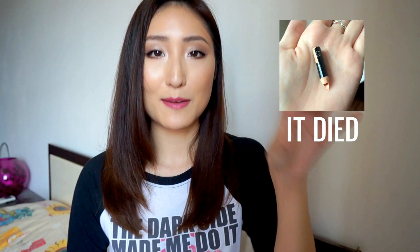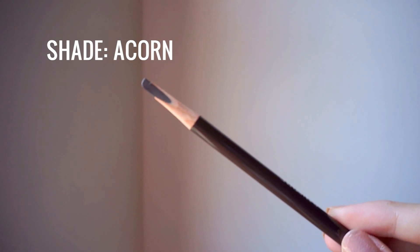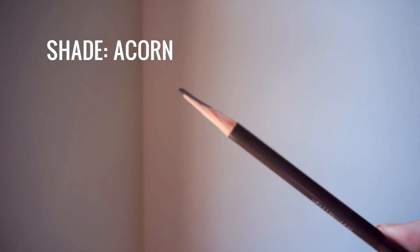The last product from Shu Uemura is an eyebrow pencil, because I'm running out of my current one. I felt like I needed a new one, and I love that the tip of this pencil is flat, which makes it great for mimicking natural brow hairs. The only thing is I'm not sure how to sharpen it, but we'll figure that out. Okay, we're done with Shu Uemura!